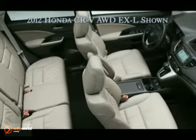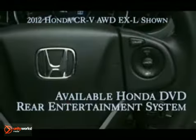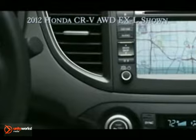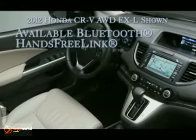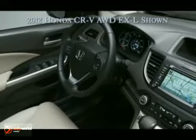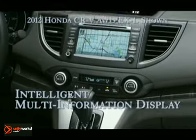Inside, everything has a place and a purpose. Steering wheel-mounted controls allow you to manage your music, phone calls, and other onboard information without taking your hands off the wheel. And anything you might need is precisely where it should be, like the available Honda Satellite Link navigation system with voice recognition and FM traffic, and the updated center console with standard USB audio interface that powers and plays your media devices.